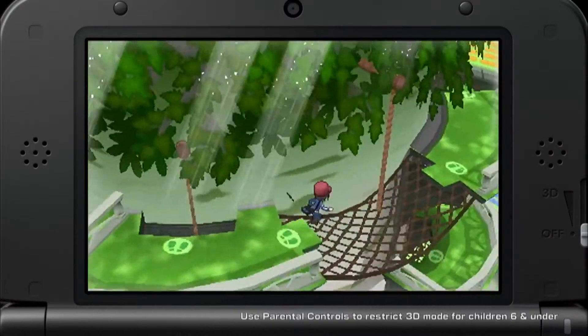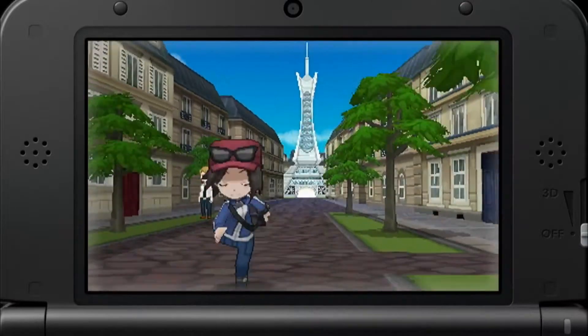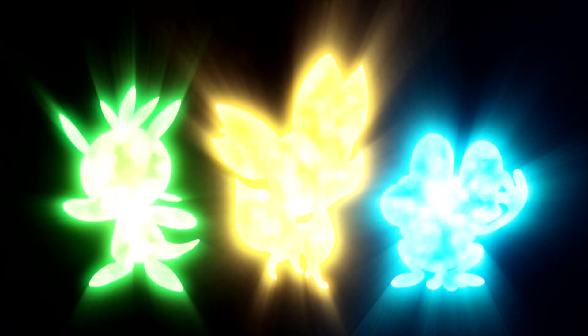Discover a breathtaking 3D World. Encounter new Pokemon.